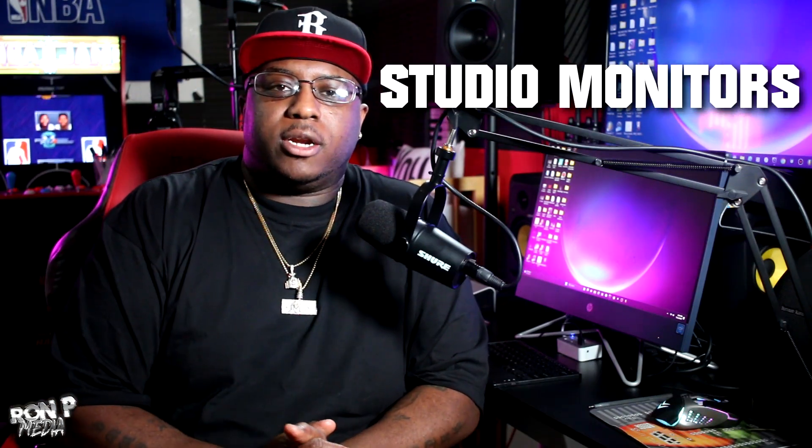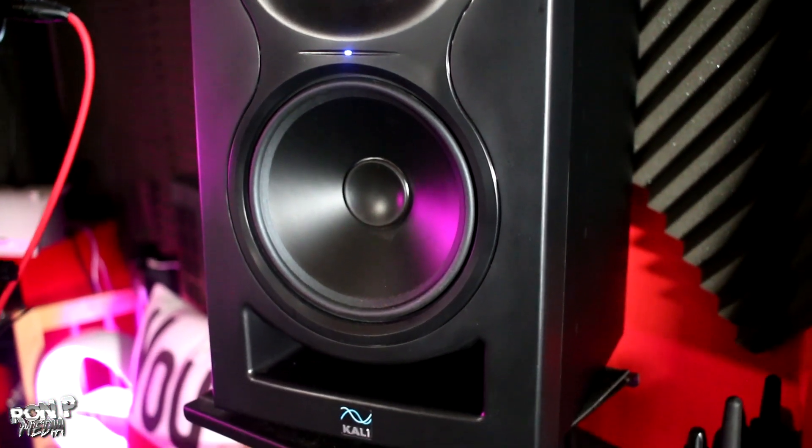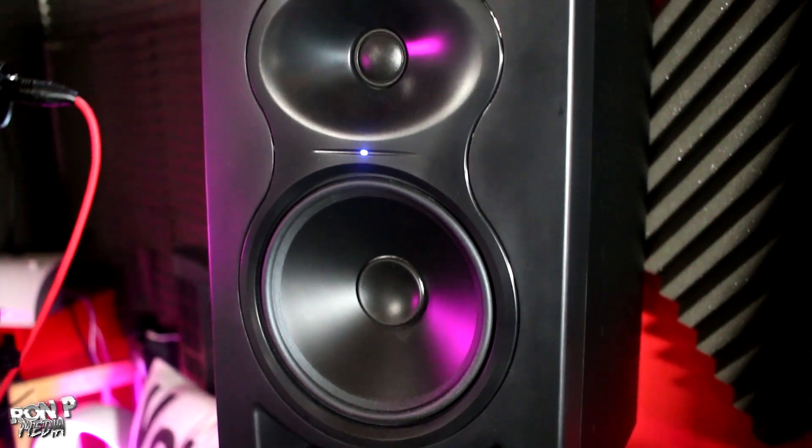Another thing you might want to look into is studio monitors. Studio monitors are great when you're mixing vocals — they're better than using a Bluetooth speaker because they're more accurate and more true to sound. Bluetooth speakers don't really give you an accurate sound. Some great studio monitors to start out with that I personally used are the KRK Rokit 5s. I also have the Kali LP6s — both are great studio monitors, and I definitely recommend those.